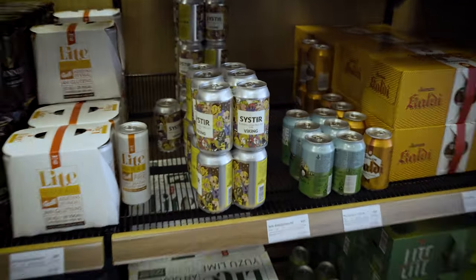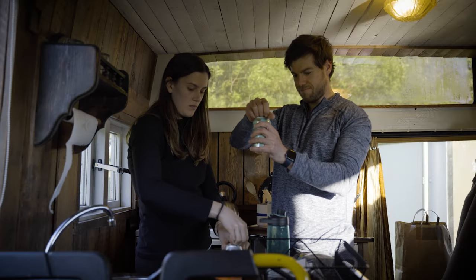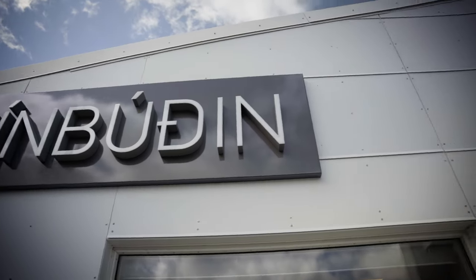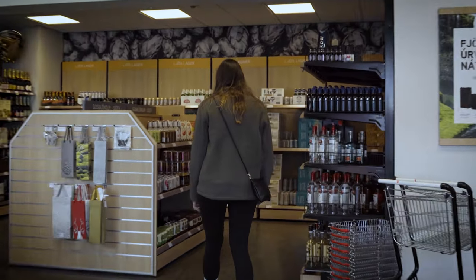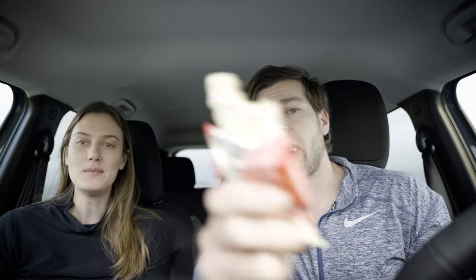The next treat is one for the adults: Icelandic beer. With a thriving craft beer scene, Iceland has some of the best brews in the world. Nothing's better than a Viking Somar Öl after a long day of traveling Iceland — not sponsored, by the way. To buy alcohol in Iceland you have to stop by one of the special liquor stores called Vínbúðin. Now we have something to eat on the ring road and won't starve to death — car snacks.